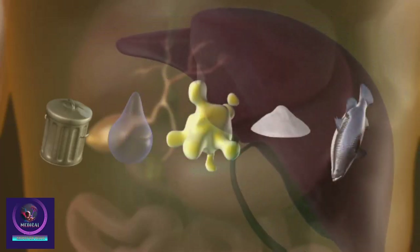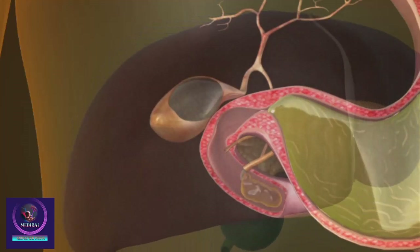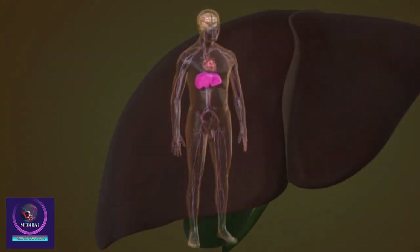The bile salts break up the fat in the digestive tract while the cholesterol and bilirubin give bile and feces its yellowish-brown color. The liver makes several important substances needed to control blood clotting.